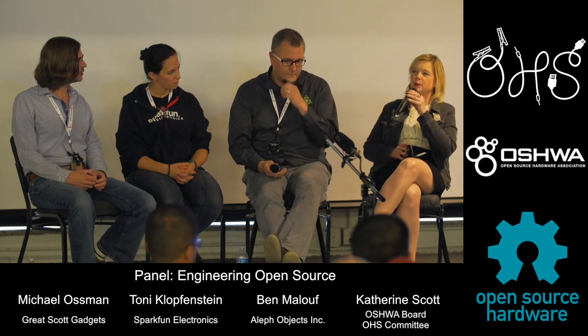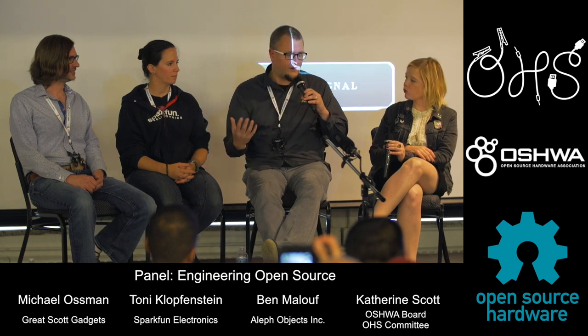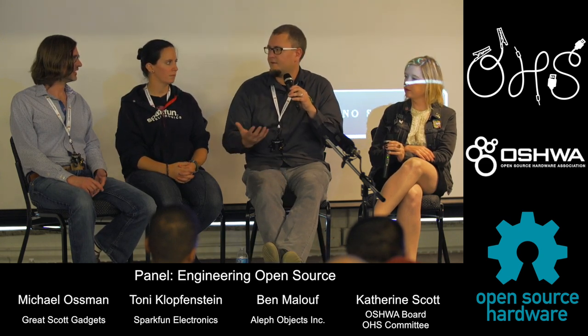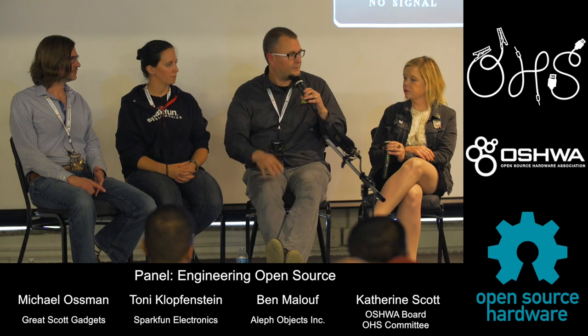Do customers self-segment — are there open hardware customers and closed hardware customers who never mix? As Mike said, you attract interesting customers by making open products. We sell to all kinds of companies that are extraordinarily closed and proprietary — ironically buying open source products so they can work on very closed source projects. They need the flexibility in their hardware and software to do things they can't do with proprietary hardware. The community itself tends to be where the hardcore free, libre, open people mingle.